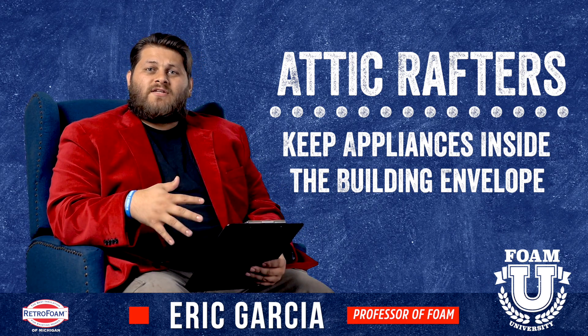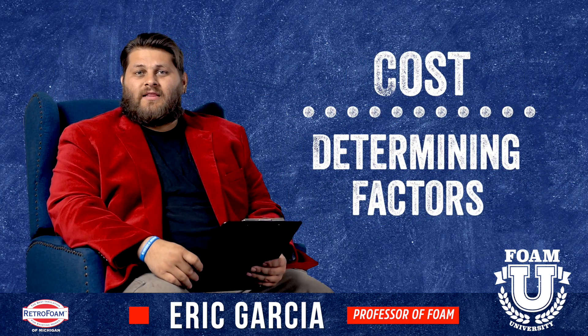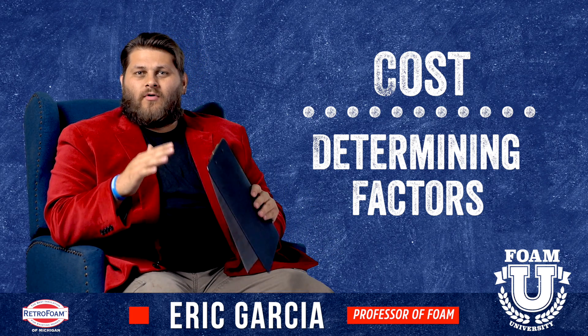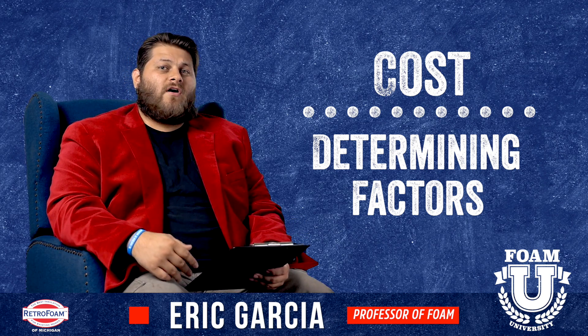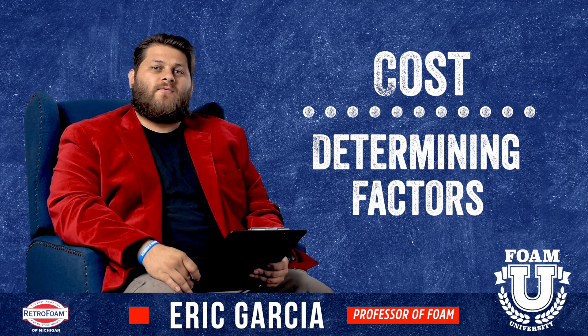Like we mentioned at the beginning, if you do the attic floor, cost is going to be less, and usually that's what the big decision comes down to. If your roof deck is really steep, that could be a big determining factor — if your cost is 20 to 30 percent more to insulate the rafters, that could be enough to sway you one way.